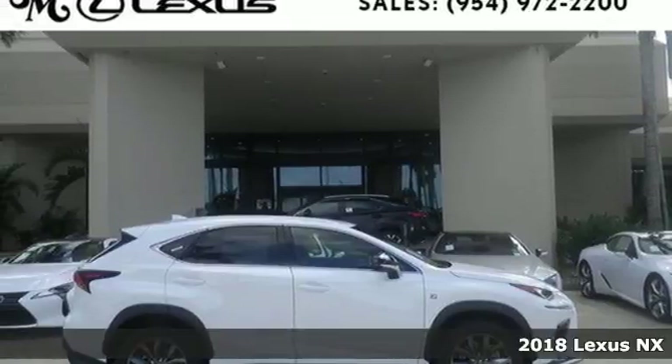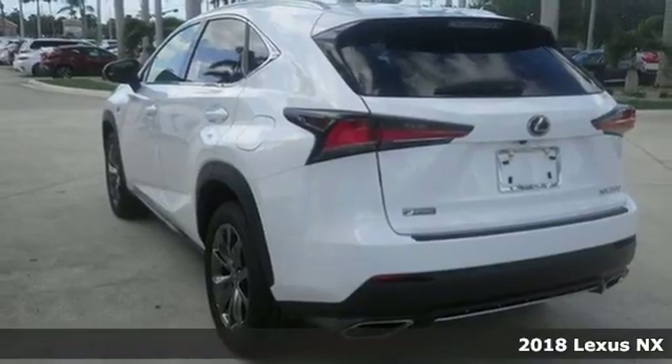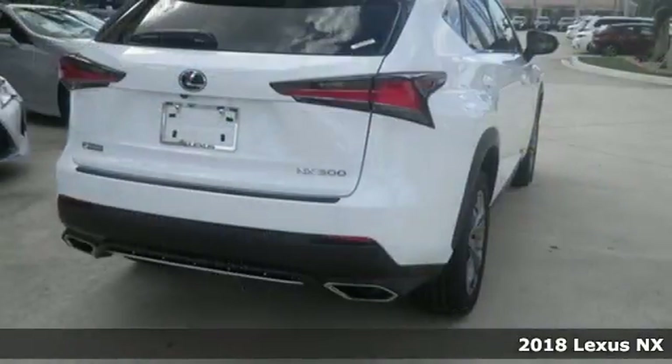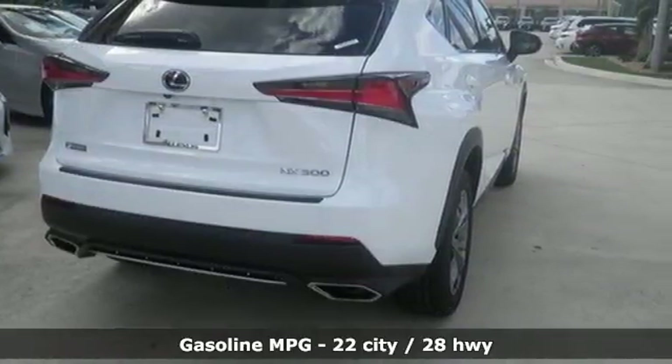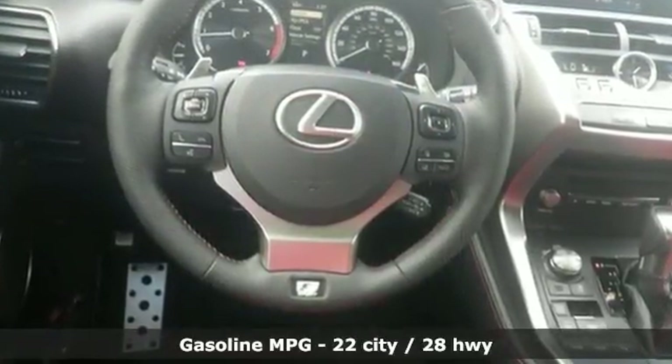It's a 2018 Lexus NX. This is the crossover for any urban adventure, thanks to a turbocharged engine, aggressive exterior design, and an interior built around you. You'll look forward to every drive with features like these.